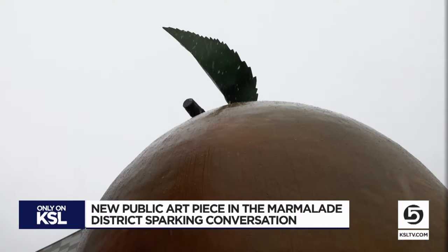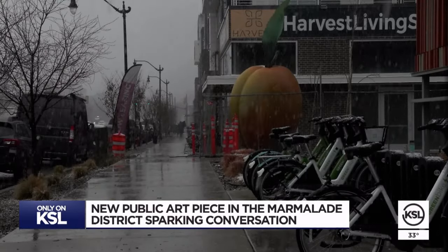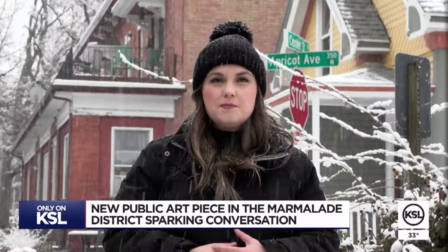The piece is named Apricot. Apricot — it's undeniably attention-getting. Any sort of interpretation is correct. But why an apricot, and how did the Marmalade District get its name in the first place?